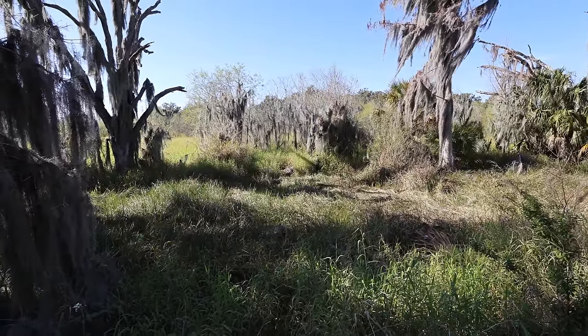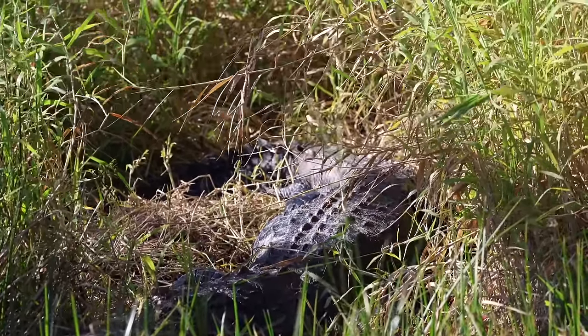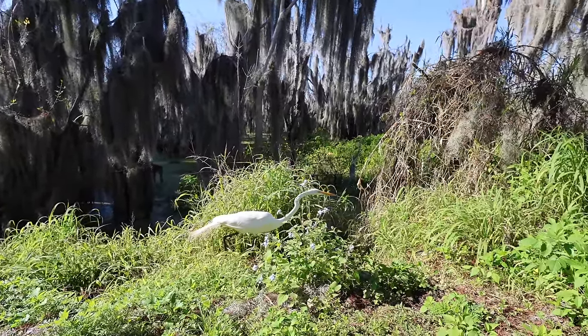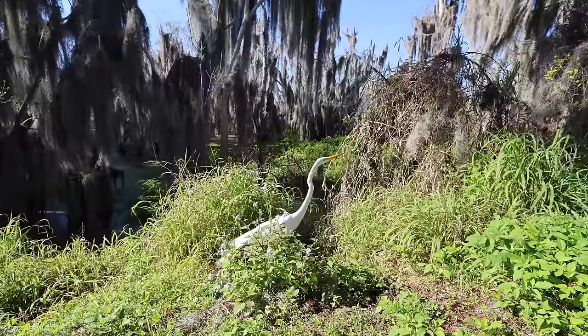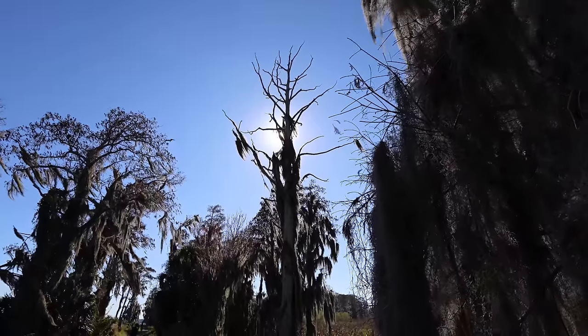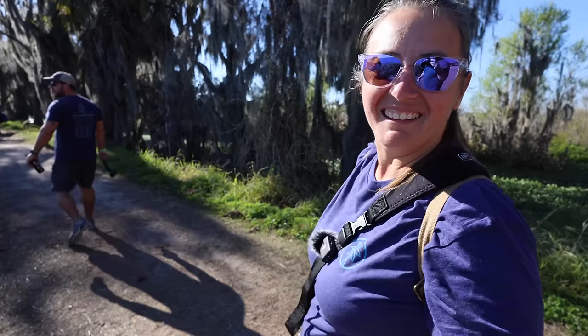I stand corrected — there's an alligator on Alligator Alley! There you go. What do you think so far? I think this is an amazing place. This is a great hike. And we saw an alligator!